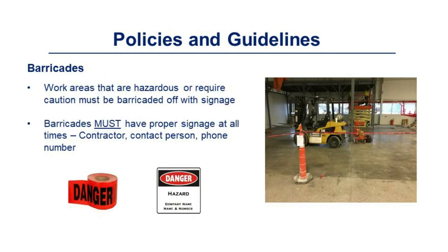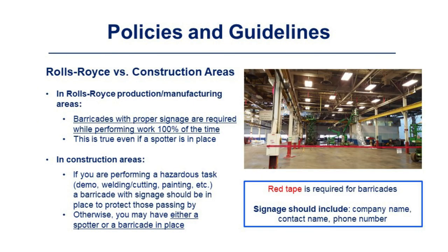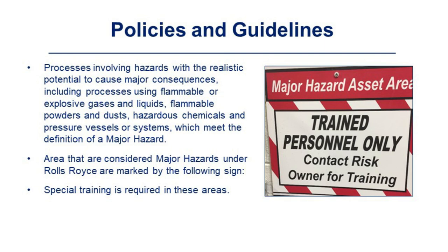Work areas that are hazardous or require caution must be barricaded off with signage including contractor name, contact person, and phone number. In Rolls-Royce production/manufacturing areas, barricades with proper signage are required while performing work 100% of the time — even if a spotter is in place. In construction areas, if you are performing a hazardous task such as demo, welding/cutting, or painting, a barricade with signage must be in place; otherwise, you may have either a spotter or a barricade. Red tape is required for barricades. Processes involving major hazards — including flammable or explosive gases and liquids, flammable powders and dust, hazardous chemicals, and pressure vessels — are marked with a specific sign.